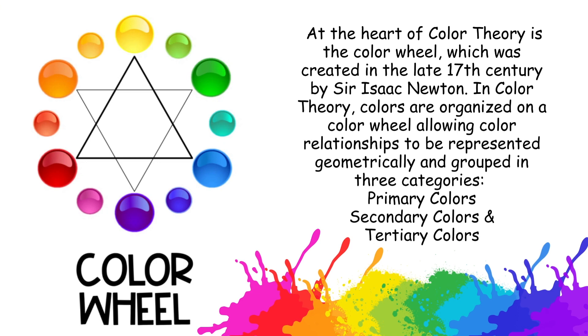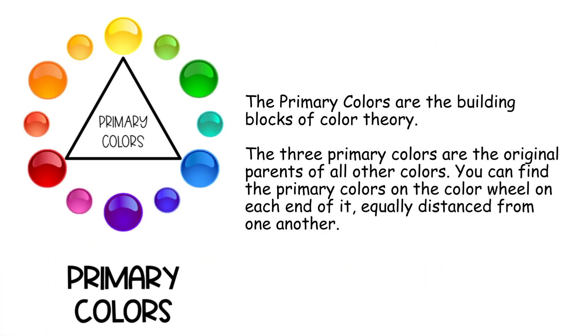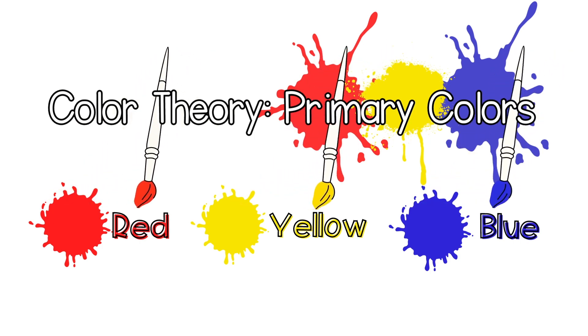At the heart of color theory is the color wheel, which was created by Sir Isaac Newton. In color theory, colors are organized on a color wheel, allowing color relationships to be represented geometrically and grouped in three categories: primary, secondary, and tertiary colors. The primary colors are the building blocks of color theory — the three original parents of all other colors. You can find them on the color wheel equally distanced from one another. The three primary colors are red, yellow, and blue.